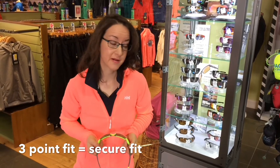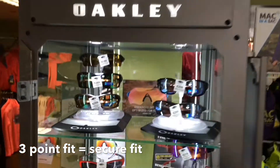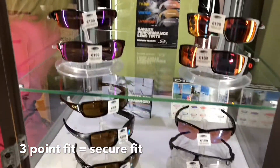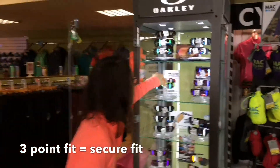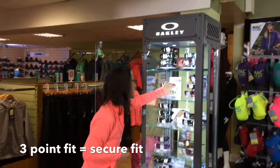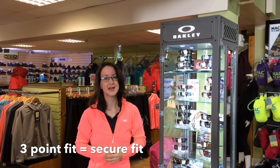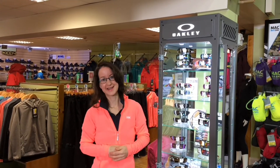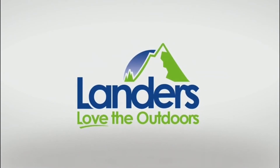Thank you very much for bearing with me. You'll see that we have a fine big range here. If you come into the store, we'll be very happy to talk to you about the different ones to suit your needs. I hope you got a little bit more information there about Oakley and why they are so premium and so good. I'm Marisa — thank you very much for watching. All we need now is the sunshine!